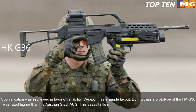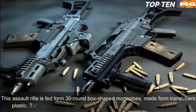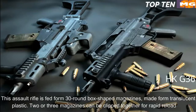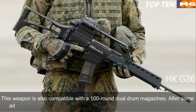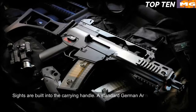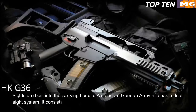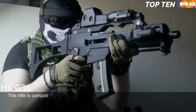During trials, a prototype of the HK G36 was rated higher than the Austrian Steyr AUG. This assault rifle is manufactured using the most modern technologies. It is fed from 30-round box-shaped translucent plastic magazines; two or three magazines can be clipped together for rapid reloading. It is also compatible with 100-round dual drum magazines and can accept any standard NATO 5.56x45mm magazine after some adjustments. Sights are built into the carrying handle. The standard German Army rifle has a dual sight system: a 3.5x magnification scope for long-range shooting and a 1x red dot sight for close ranges.